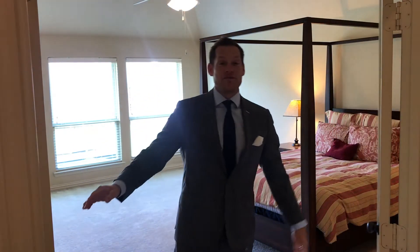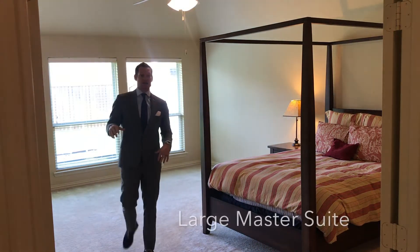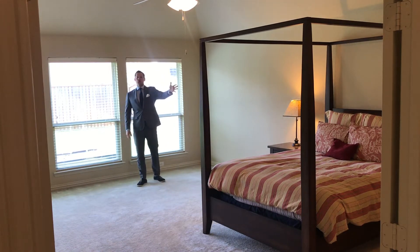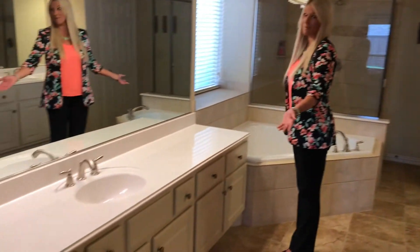And Erin, the great views and natural light continue here in this large master bedroom, where you can see your yard outside, and it opens up to a huge master bath. And as you know, I love all this counter space.